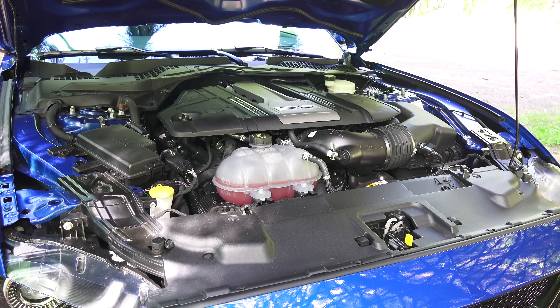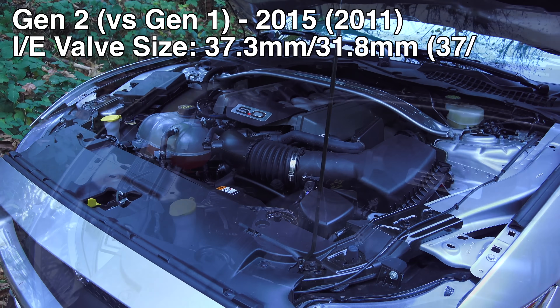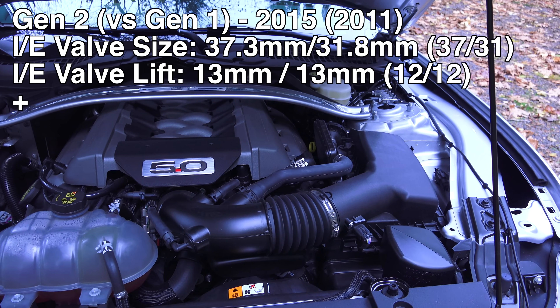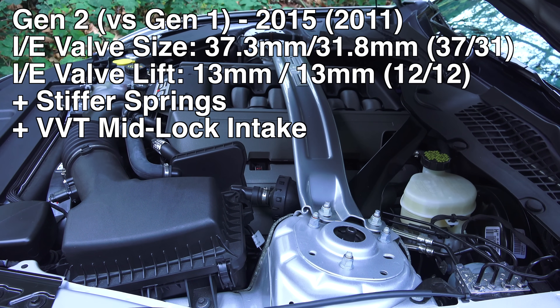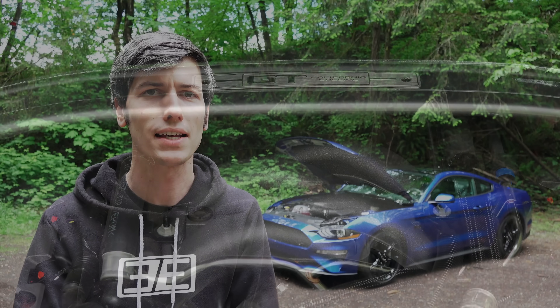Before we get into the cool features of the 2018 engine, let's talk about the changes for the Gen 2 engine from Gen 1, which was introduced in 2011. The changes made in 2015 included increased intake and exhaust valve diameters, and increased lift by 1 mm — up from 12 mm to 13 mm for both intake and exhaust. Gen 2 also saw stiffer springs to maintain contact with the camshaft at higher RPM, as well as a lockable intake cam timing phaser that could lock the intake cam in the middle position. Another cool feature is the charge motion control valve — every cylinder's intake port has its own throttle body. At low loads and low RPMs it restricts airflow to increase air velocity, which allows for better air and fuel mixing, promotes better combustion, and is more efficient.